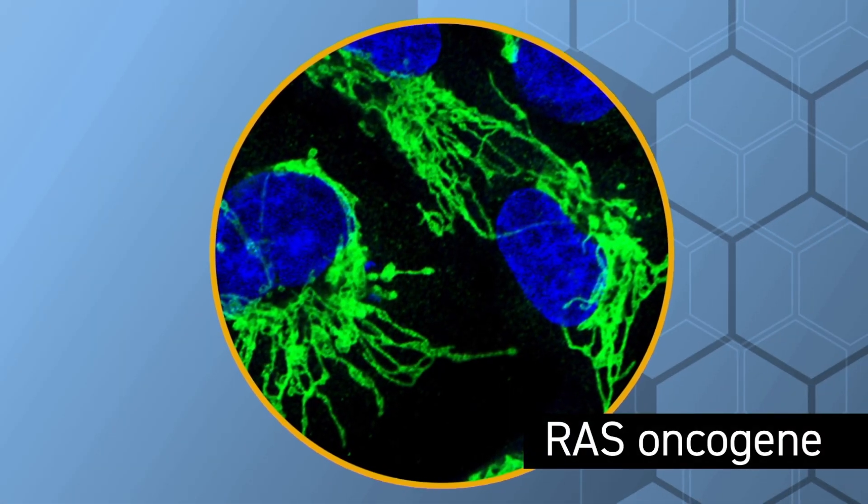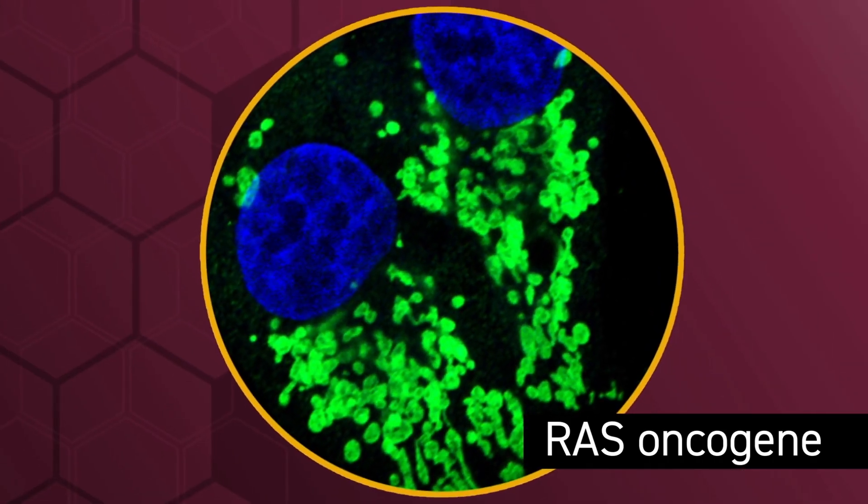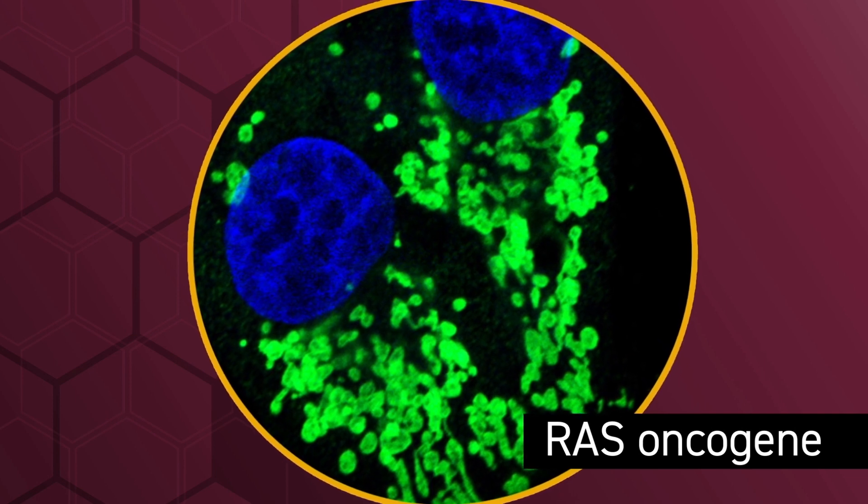Extensive research is also being done on RAS, considered by many to be the worst oncogene. It is mutated in about 30% of all human cancers.